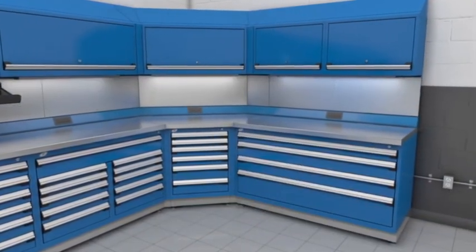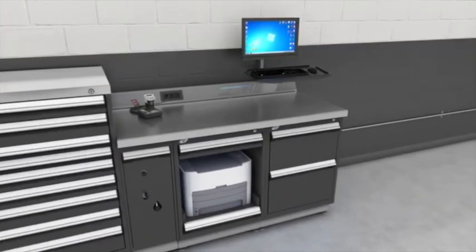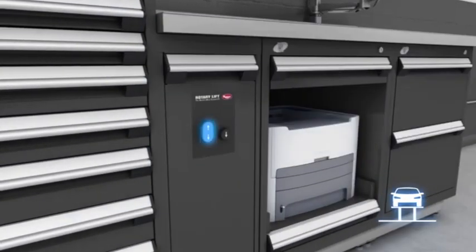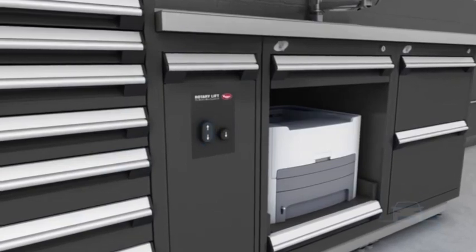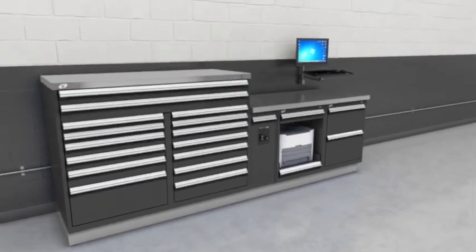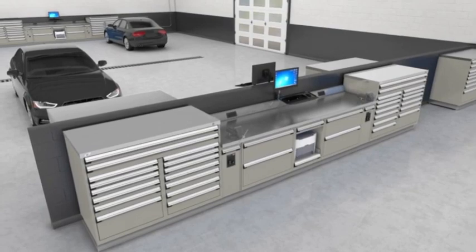This corner station is an excellent example. Everything has been considered, from IT management to charging power tools. As needed, simply integrate controls and lift motors into the units themselves. You will love the neat and tidy design of our bases.